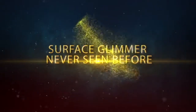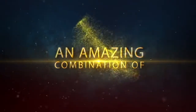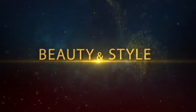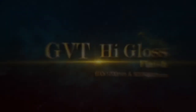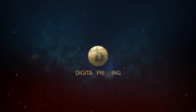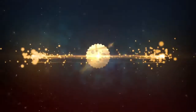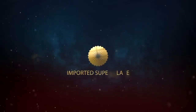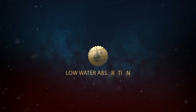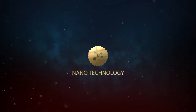Surface glimmer never seen before — an amazing combination of beauty and style. Introducing a new range of Varmora's High Gloss series, with features such as digital printing, eco-friendly high reflection glaze, imported super glaze, low water absorption, nanotechnology, and random design.